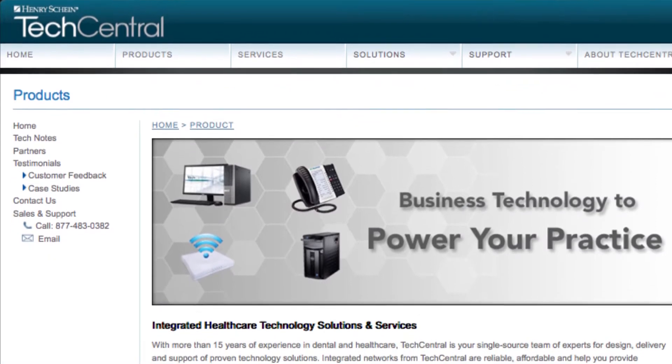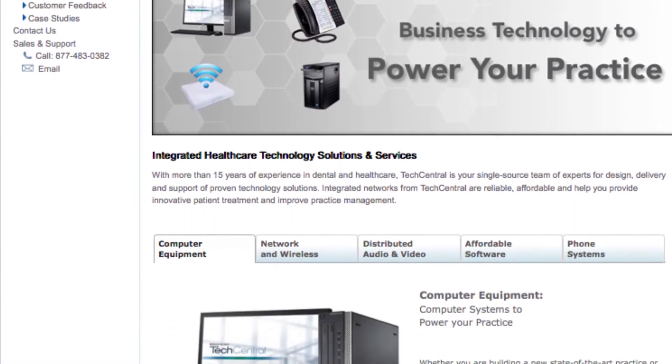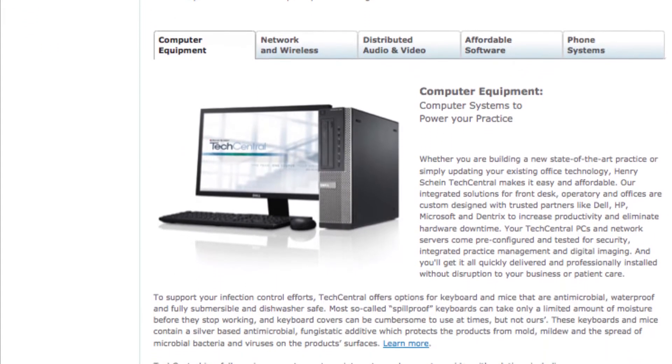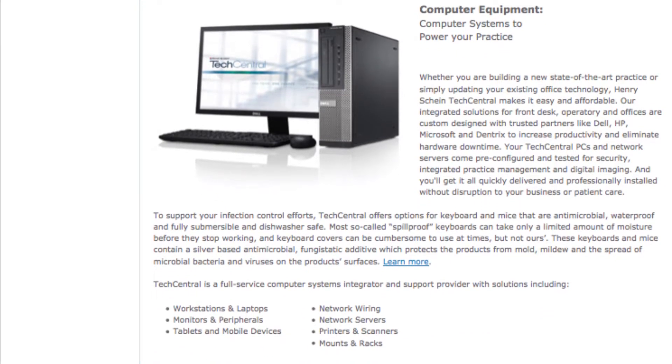Henry Schein Tech Central is the integrated solution partner for Henry Schein Dental. We not only have our remote support solutions that are open 7 a.m. to 7 p.m. Central Time, we also have technicians at every Henry Schein branch nationwide. Currently, there are over 500 technicians that are trained to service and support your integrated solutions in your practice.